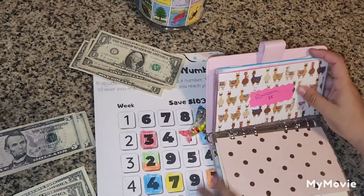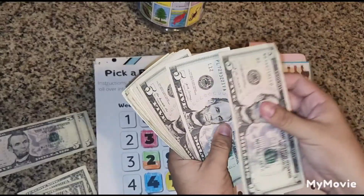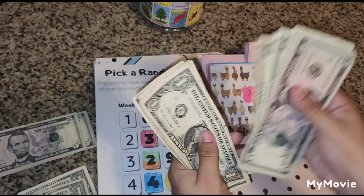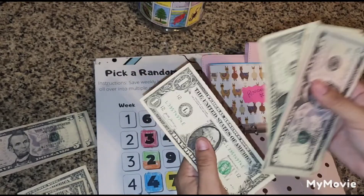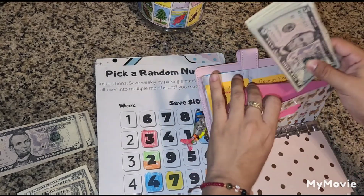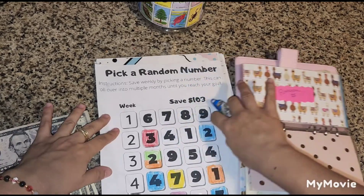For the Random Number challenge we currently have: $8, $10, $15, $20, $21, $22, $23, $24, $25, $26, $27, $28, $29, $30, $31, $32, $33. We are doing good! Tenemos $33 para el reto de escoger un número.